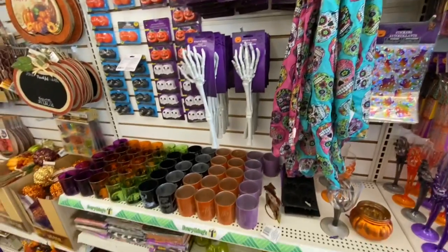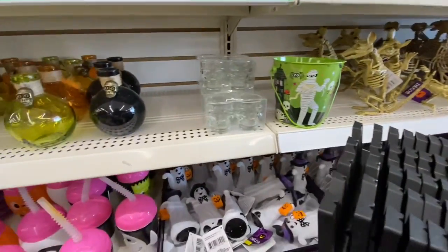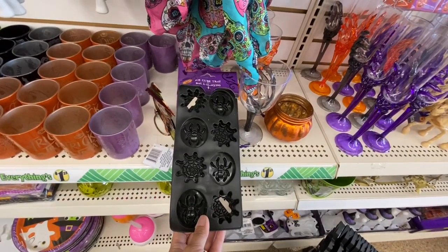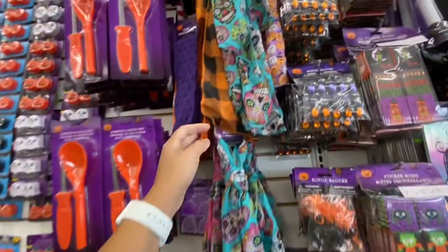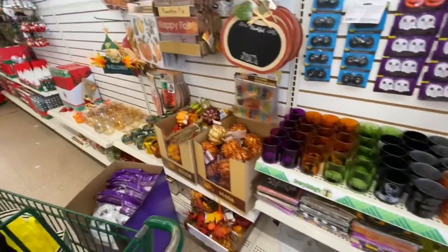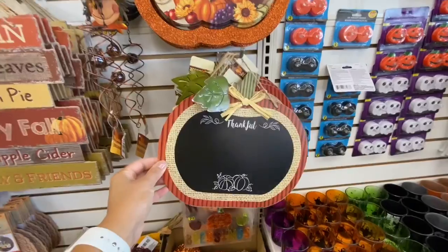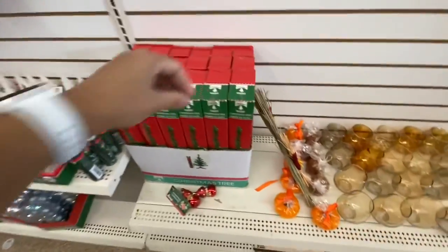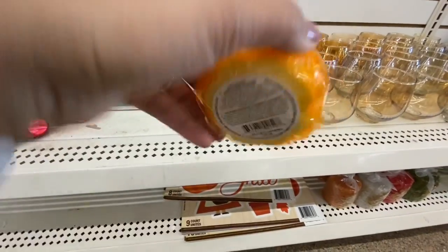I absolutely love the sugar skull scarves in blue and pink. There are sippy cups, straw cups, Halloween buckets, short glasses, and ice cube trays — something I haven't seen at any other location. They have two different ones: the black tray is all spiders, and the purple one has different shapes. There are also checkered orange and black scarves great for DIY. They had a chalkboard pumpkin, only at this location, along with the pumpkin candle and some candle holders.